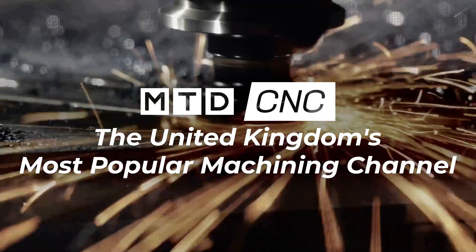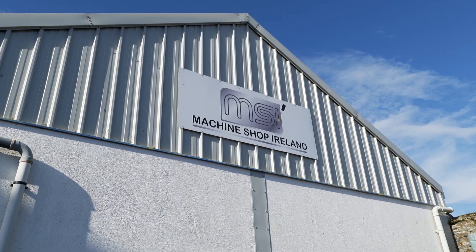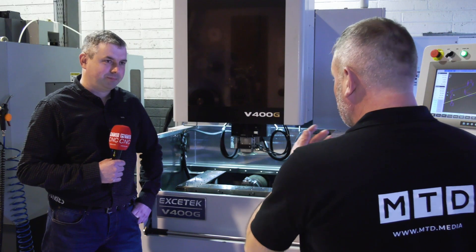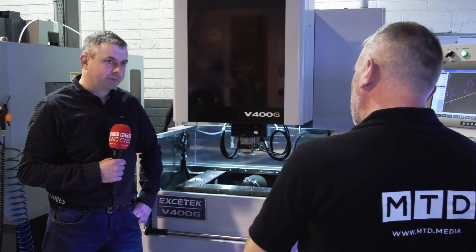I'm here in New Ross in Ireland with Machine Shop Ireland. These guys have embraced EDM technology, brand new to them, from Warwick Machine Tools. It's a privilege to be here in New Ross with the sun shining. Great investment with Warwick Machine Tools with this wire machine, the V400G.